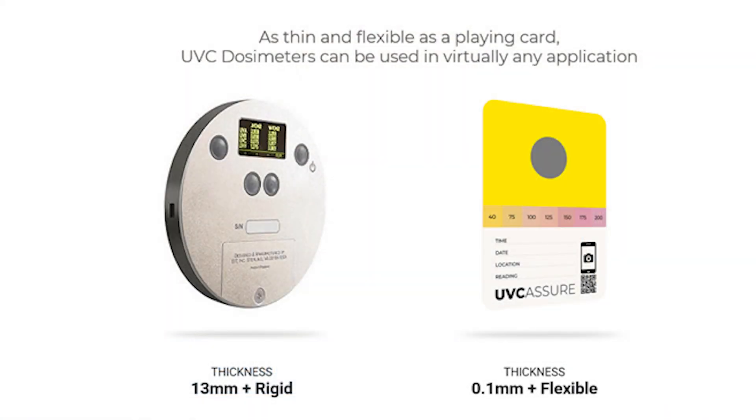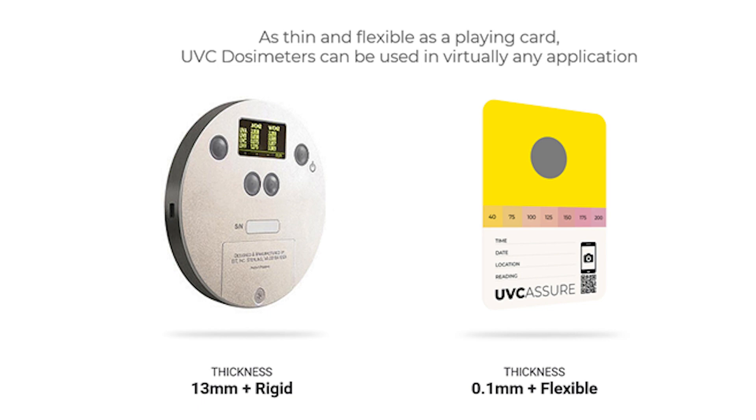Take a look at the right side of the slide — it is thin, 0.1 millimeters thick, it is flexible, it can travel through the machine and be picked up at the end of the production line. This is something the market really calls for, and therefore we have decided to move into this market and build on our technology, which is modular and scalable. We already have the competence and experience from our UVC dosimeters, so it's very easy for us to adapt to UVA and UVB and go in with full speed.